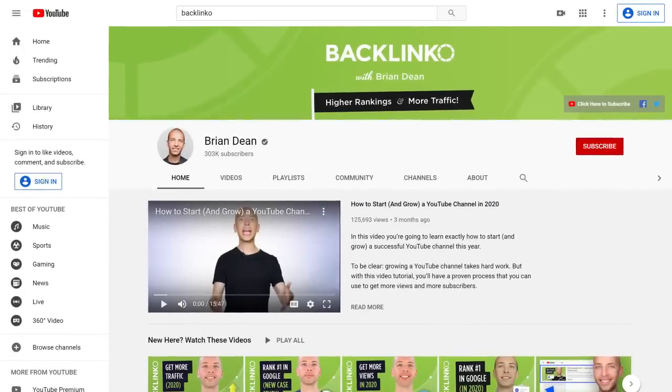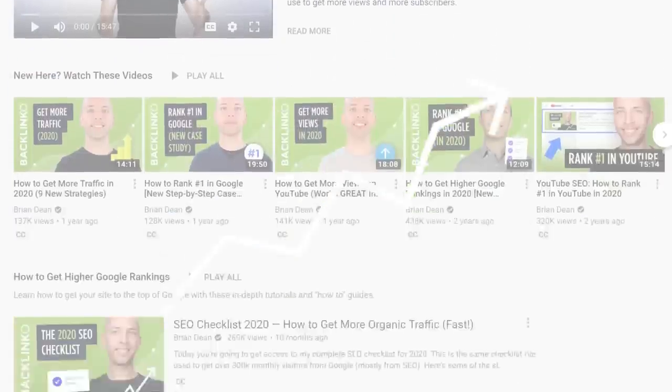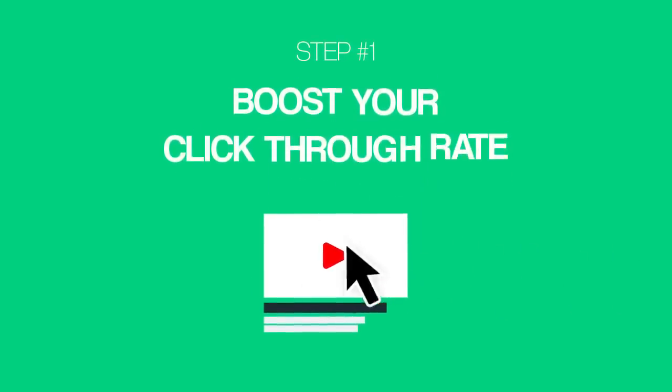After years of trial and error, I finally figured out what actually worked. And now that I have YouTube SEO pretty much figured out, my rankings, views, and subscribers have shot through the roof. In this video, I'm going to show you the seven strategies that have worked best for me. So let's kick things off with strategy number one: boost your click-through rate.